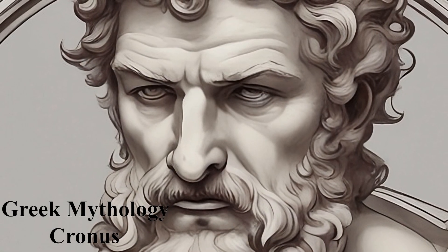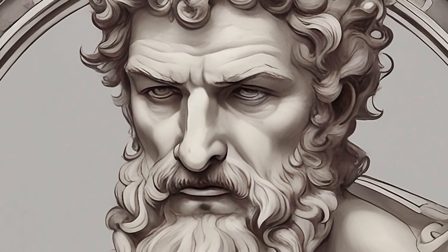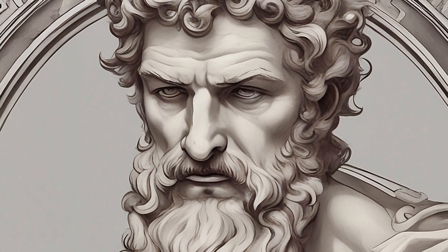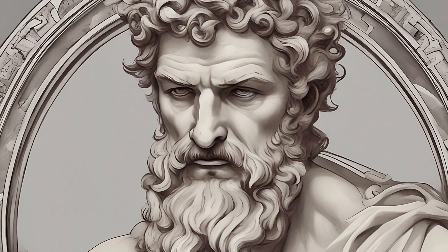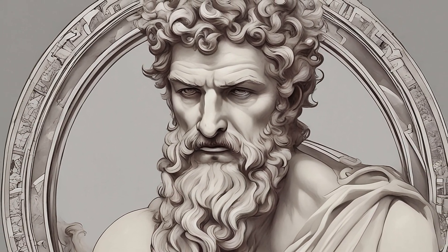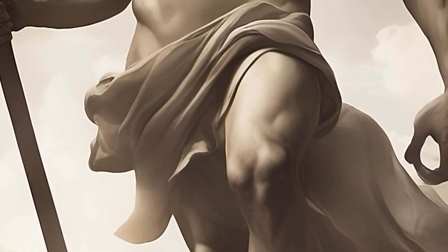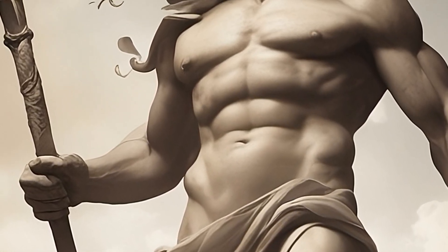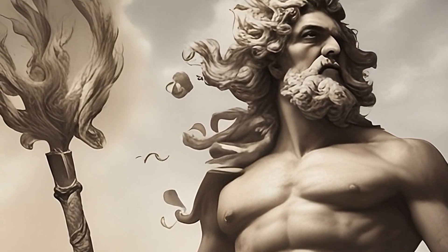In Greek mythology, Saturn is associated with Cronus, a Titan and the youngest son of Uranus and Gaia. Fearing the potential threat posed by his children, Cronus devoured them immediately after their birth. However, his wife Rhea managed to save Zeus by giving Cronus a stone wrapped in swaddling clothes to swallow instead. Zeus eventually overthrew Cronus and the Titans, becoming the ruler of the gods and the cosmos. Saturn, or Cronus, represents the passage of time and the cyclical nature of life, reflecting the planet's slow-moving nature in the sky.